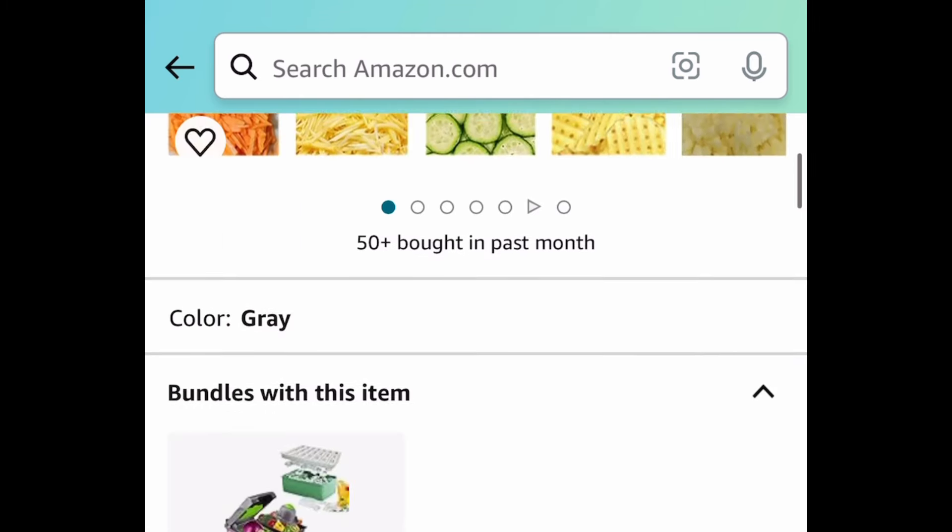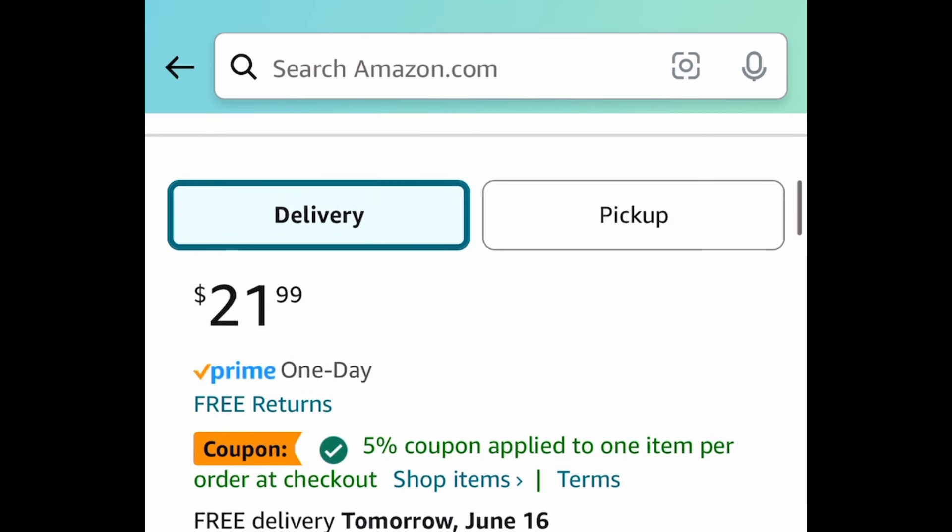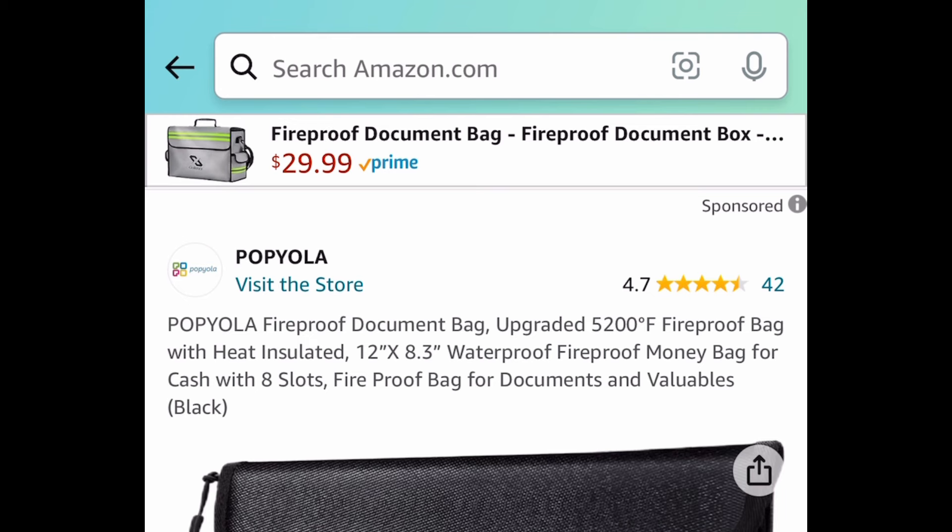Next deal: we have this vegetable chopper — it's like a 14-in-1, it slices and dices, it does it all. This one is currently priced at $21.99; clip the coupon, put in the code, and it should be $12 and some change.